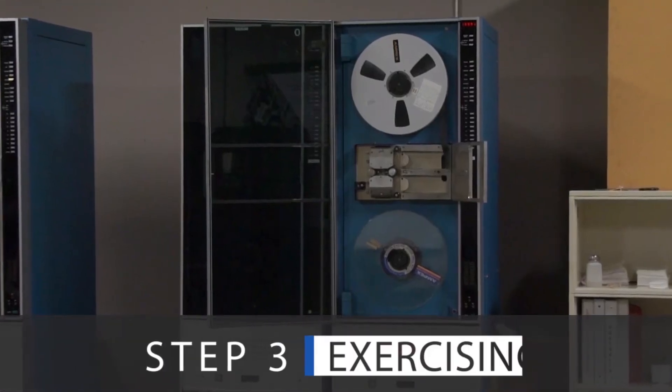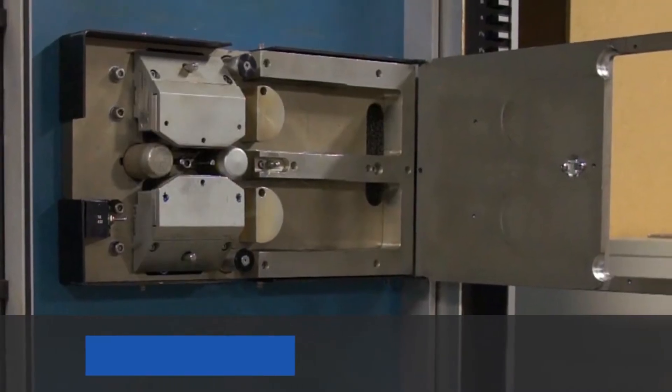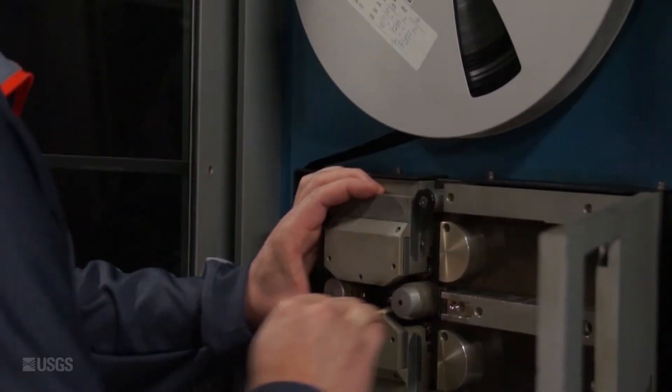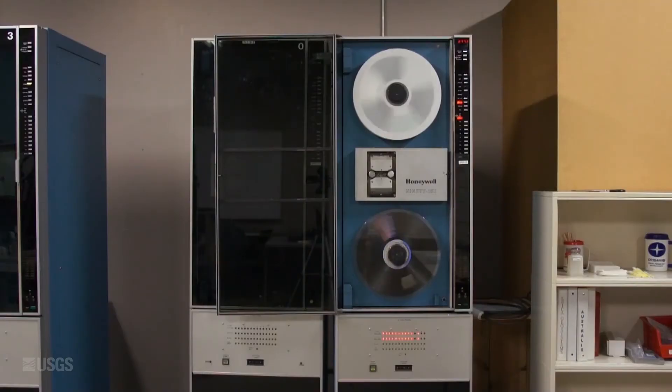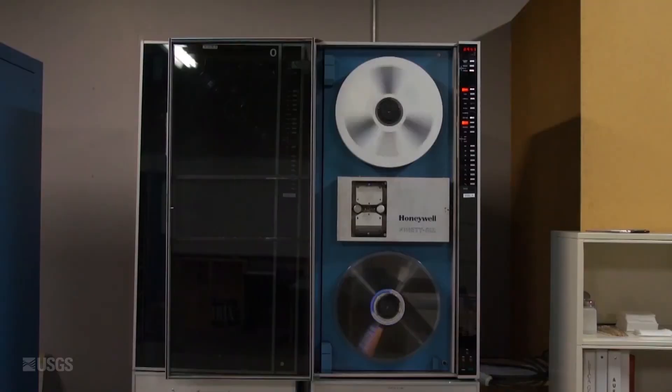The third step in the HDDT data recovery process is exercising. To begin, operators first clean the drive using alcohol, Q-tips, and wipes to clean the tape path. Exercising the HDDT packs the tape better on the reel, which then leads to a better read. The optimal forward and rewind speeds can vary by International Ground Station.